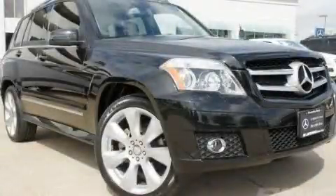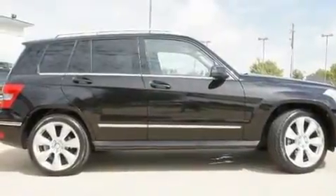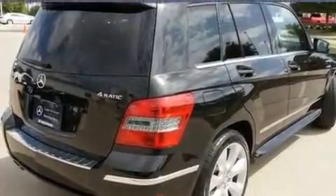This is a certified pre-owned 2010 Mercedes-Benz GLK 350, a drive in shape that provides endless luxury. It has a 3.5-liter six-cylinder engine and an automatic transmission.